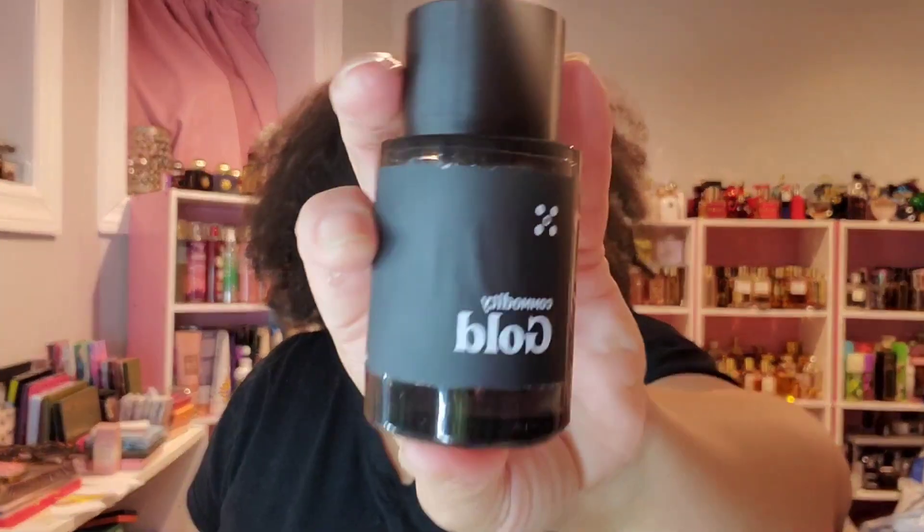Now let's get into fragrances. This is Commodity Gold Expressive — I got it in my Fab Fit Fun box, which gifted me one. It's a really sweet, vanilla, powdery, ambery vibe. It's one of those fragrances you can just chill and wear — layers well with things because of the vanilla warmth.